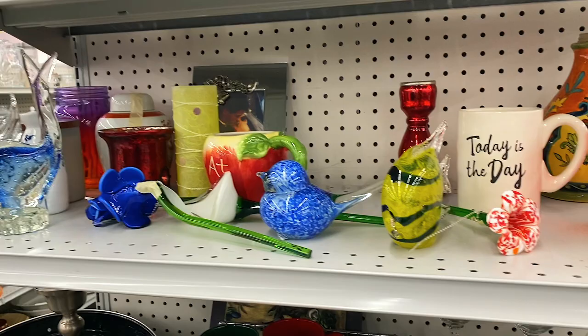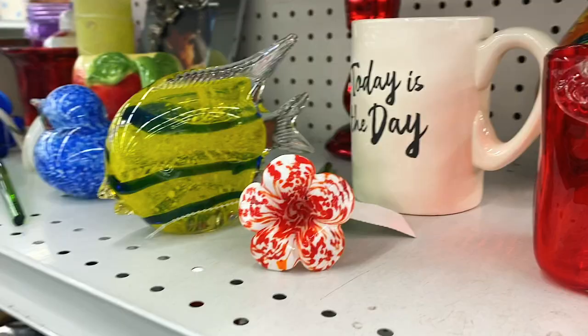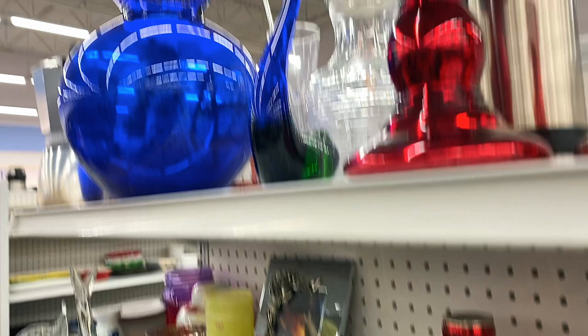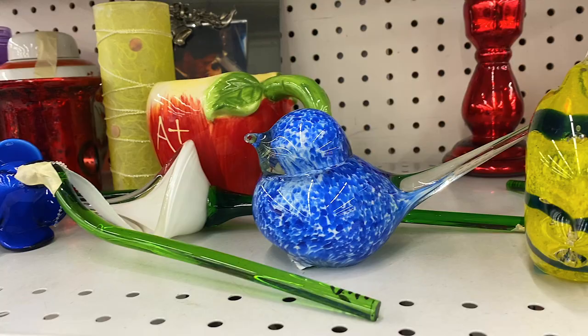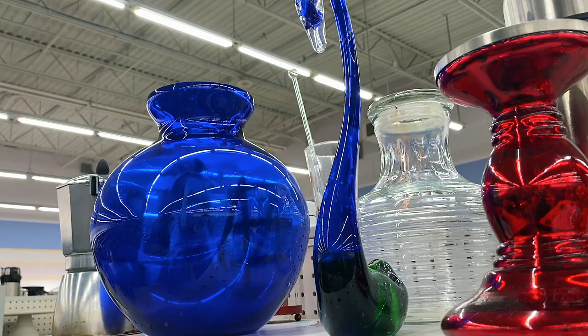There are so many different fun pieces of art glass here. I am not an expert at all in art glass and I don't know if some of these pieces are newer or actually vintage, but I thought it was really fun to see so many pieces in one location. My guess is that they had these in a boutique, or possibly they were going to be selling them online, and then something made them put them in a regular retail location, because I've never seen so many pieces all together in one spot before.